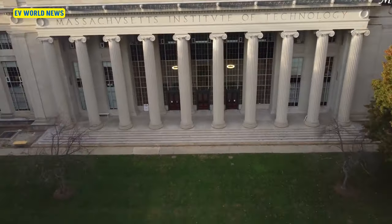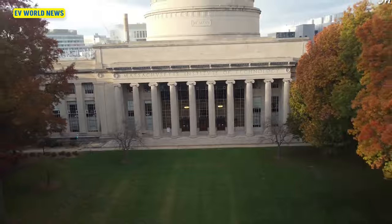Hi, I'm David with EV World News. I'm here in studio today with our founder and chief editor, Bill Moore. How's it going today, Bill? It is going fabulous, thank you. All right, let's go ahead and talk about what they're doing at MIT with hydrogen.